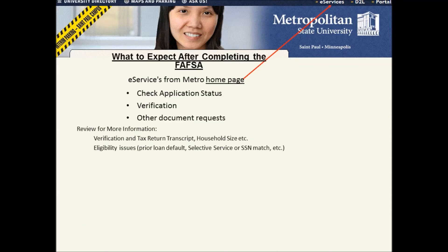Verifications may include items such as a tax return transcript, household size, and eligibility issues such as prior loan default, selective service, or SSN match.